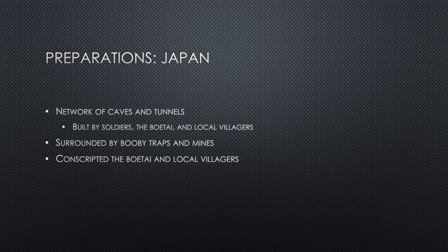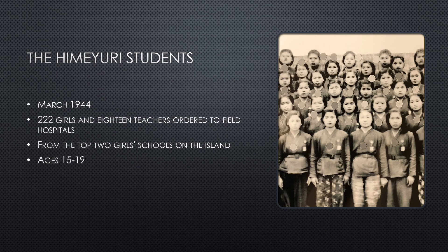The Boetai and other local villagers, including young boys, were conscripted into the army in order to pad its numbers. Other native Okinawans brought into the battle were the Himeyuri students. Beginning March 23, 1944, 222 school-aged girls and 18 of their teachers on Okinawa were ordered by the Japanese to begin training as nurses for the soldiers on the island.